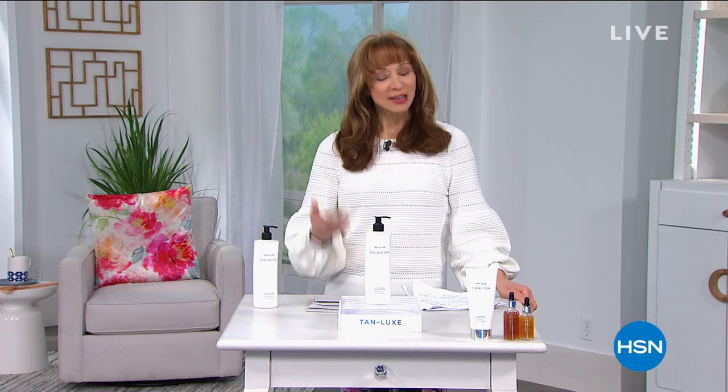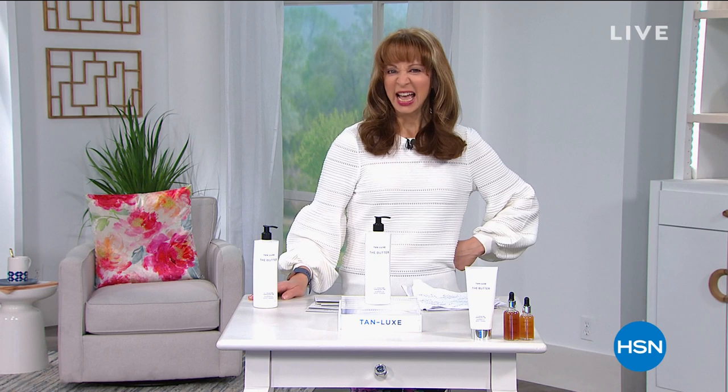I'm Shannon, this is HSN, and boy oh boy, whether it's self-care or you want to look younger, smoother, tanned, toned, and toit for the summer — I know you do. We've got all the products that you need in this next Power Hour of Beauty.